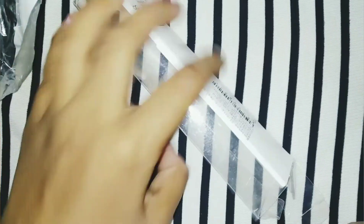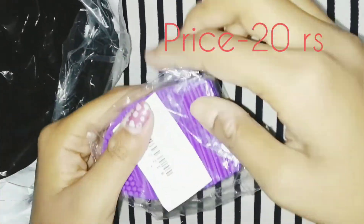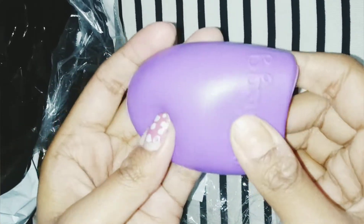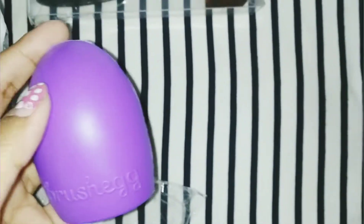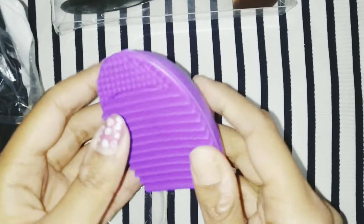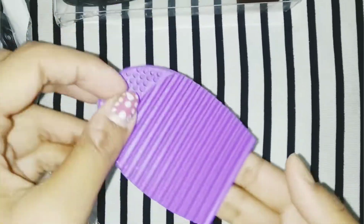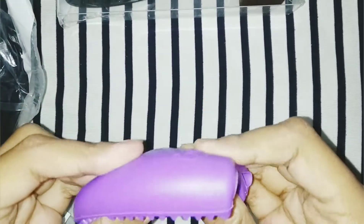After talking about the packaging — next, I have a washing makeup tool. Its price is 20 rupees, but I have seen it priced at 200 rupees at other stores. So this is a very small price for a lot of quality. You can wash it with a dry cloth.